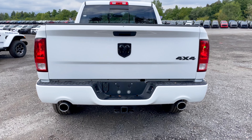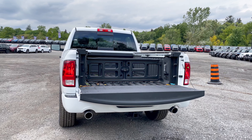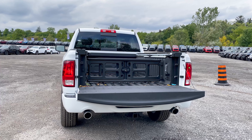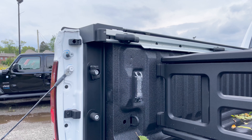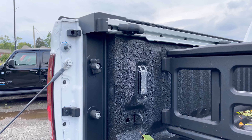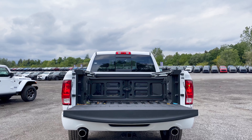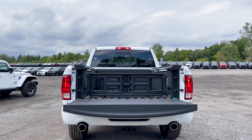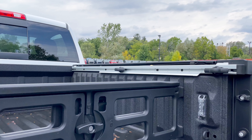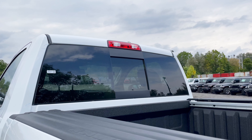The rear taillights are standard non-LED units. Opening the tailgate, you can see the spray-in bed liner from the factory. You get LED bed lighting — which comes packaged with the RAM Boxes — and a bed divider at the back. You also get traditional built-in hooks as well as adjustable tie-down hooks along the top rail. This truck also has a rear sliding window, not a power one but still a nice feature.